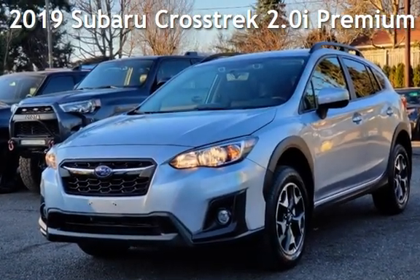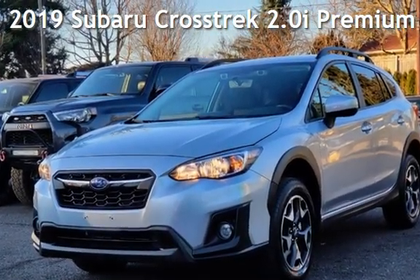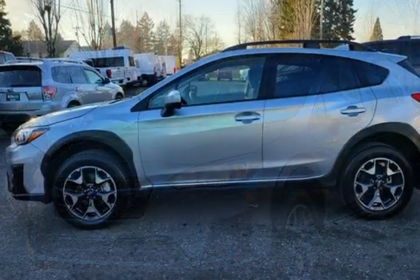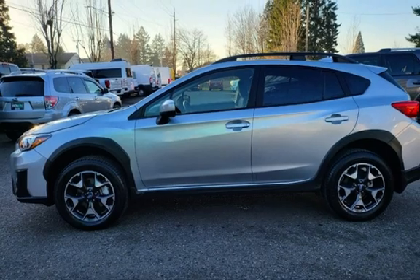Presenting a pre-owned 2019 Subaru. This four-door wagon has a four-cylinder, 2.0-liter H4 engine, with all-wheel drive, and an automatic transmission.